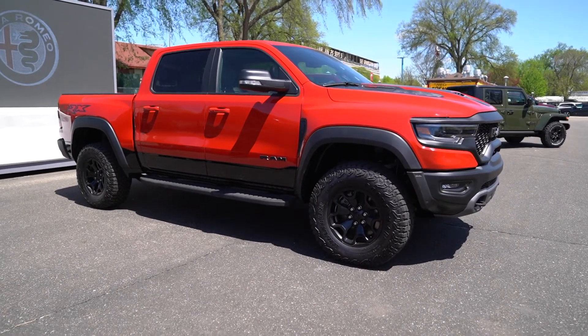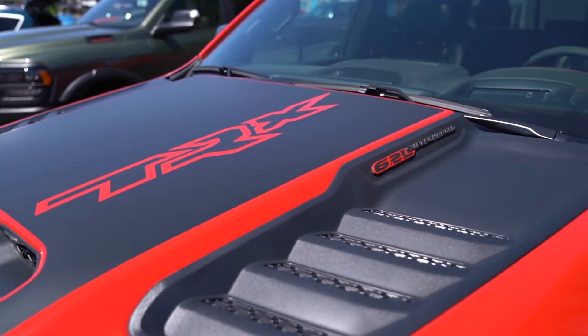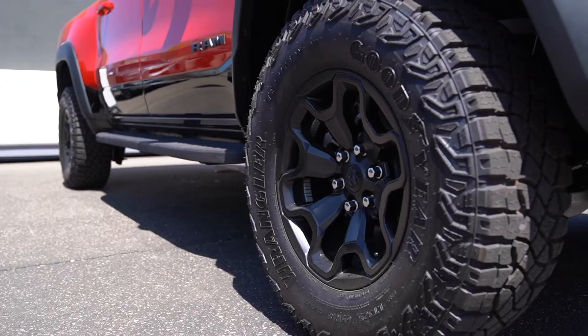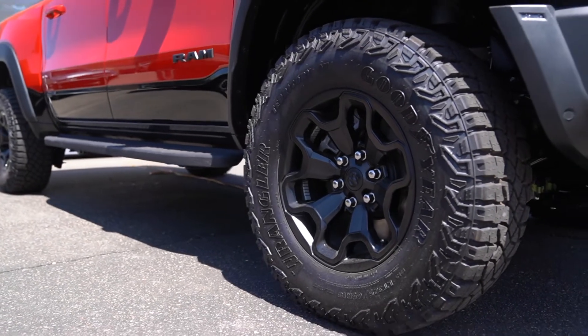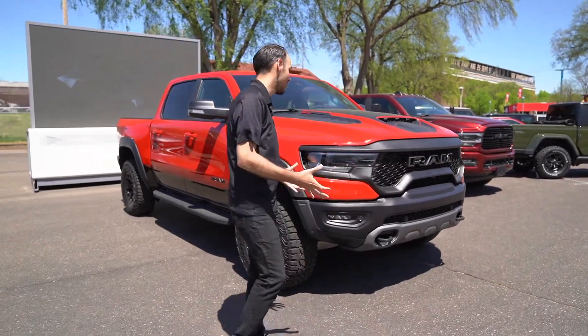It has a crazy road presence when they're coming down the street at you, but the TRX does have the supercharged 6.2 liter on these massive Wrangler tires — so it's again super fun, super unnecessary, but that's what makes it so great.